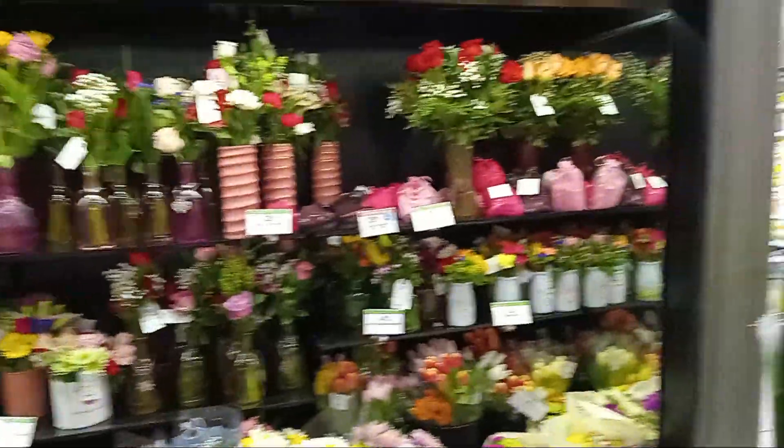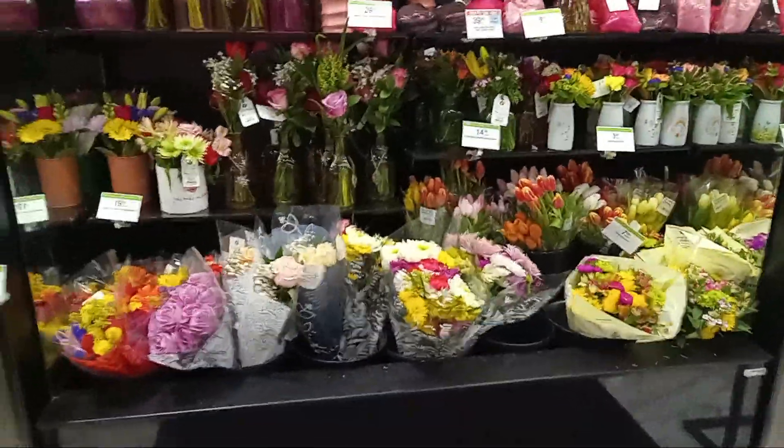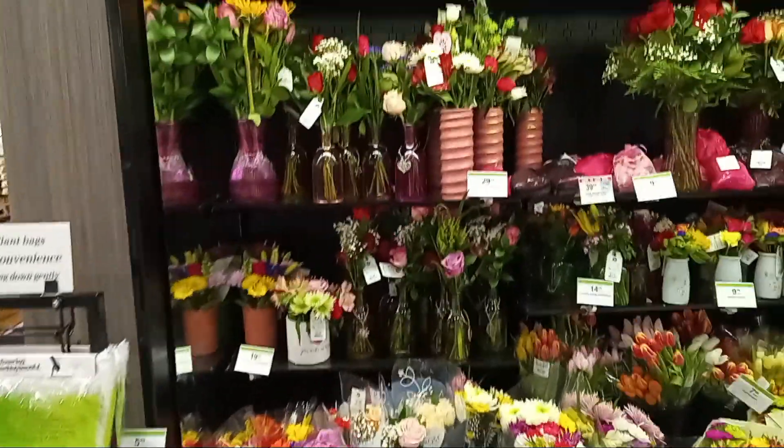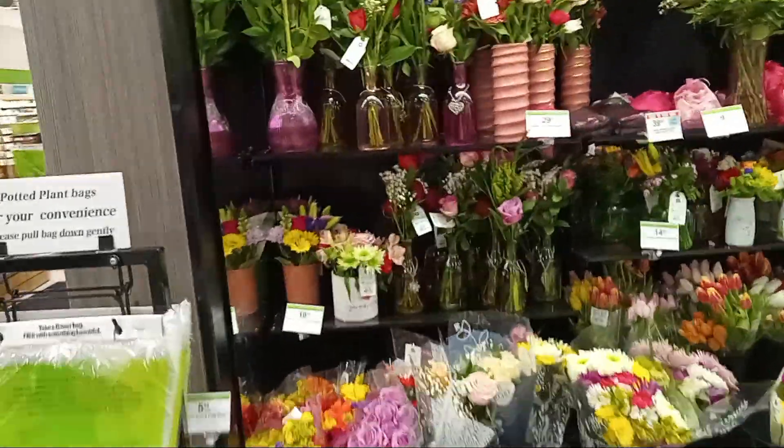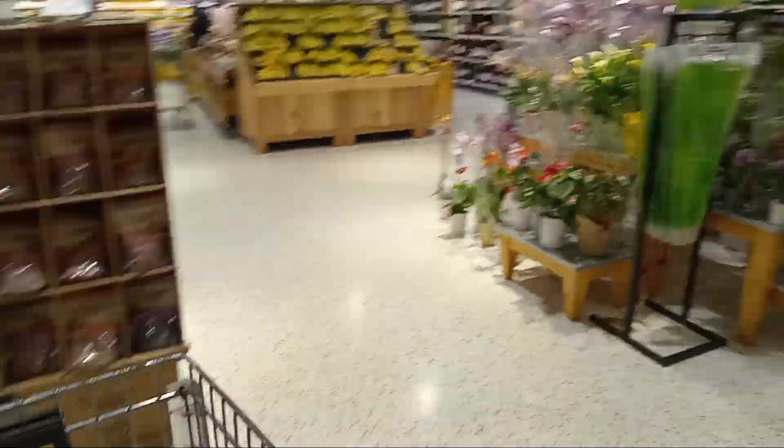Does anybody buy their roses or flowers from Publix? I never do - I always go to Trader Joe's to get my flowers and things like that. And here's some wine y'all.